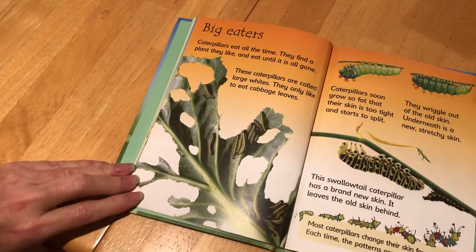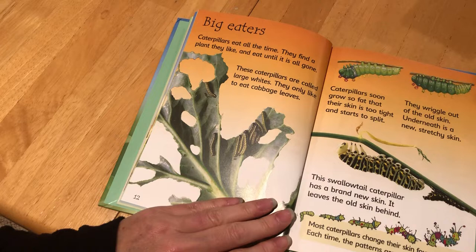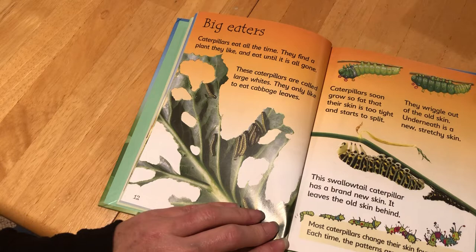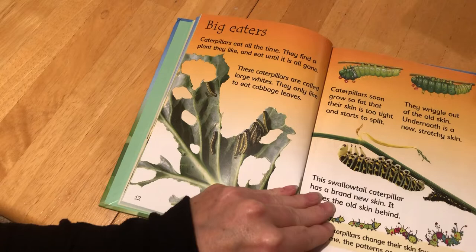Big Eaters. Caterpillars eat all the time — they find a plant they like and eat until it is all gone. These caterpillars are called large whites; they only like to eat cabbage leaves. Caterpillars soon grow so fat that their skin is too tight and starts to split. They wiggle out of the old skin and underneath is a new stretchy skin. This swallowtail caterpillar has a brand new skin and leaves behind the old skin. Most caterpillars change their skin four times, and each time the patterns are more interesting. We call that molting, and they'll do that up to four times.